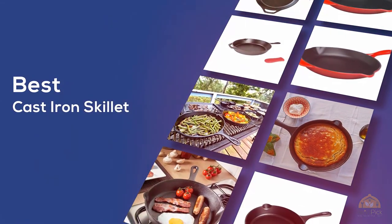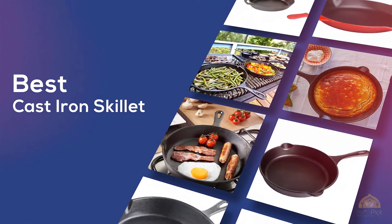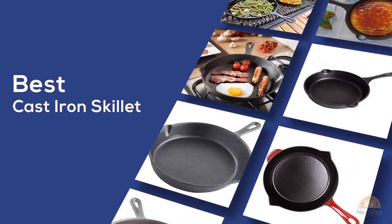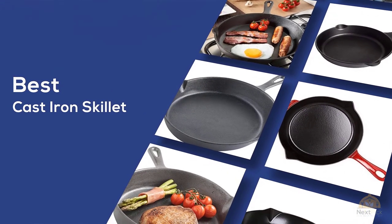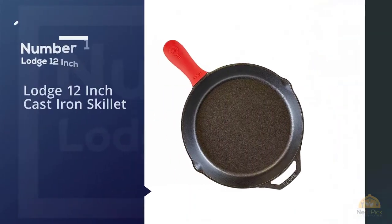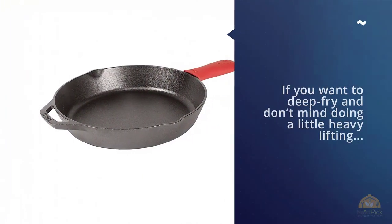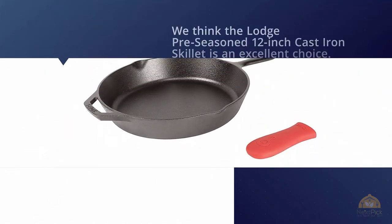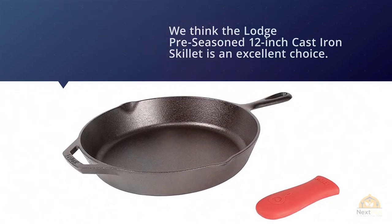The best cast iron skillet — if you're looking for the best cast iron skillet, here's a collection you've got to see. Number one: most popular large 12-inch cast iron skillet. If you want to deep fry and don't mind doing a little heavy lifting, we think the large pre-seasoned 12-inch cast iron skillet is an excellent choice.